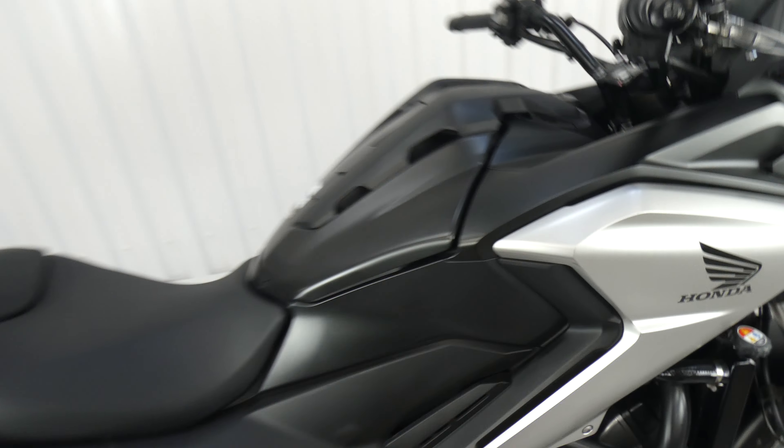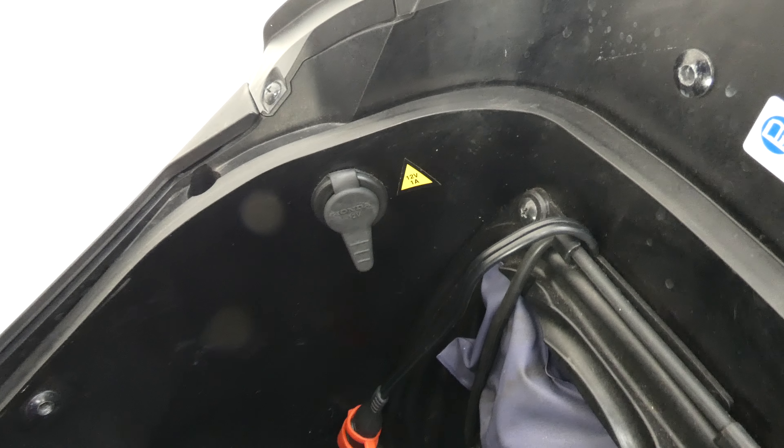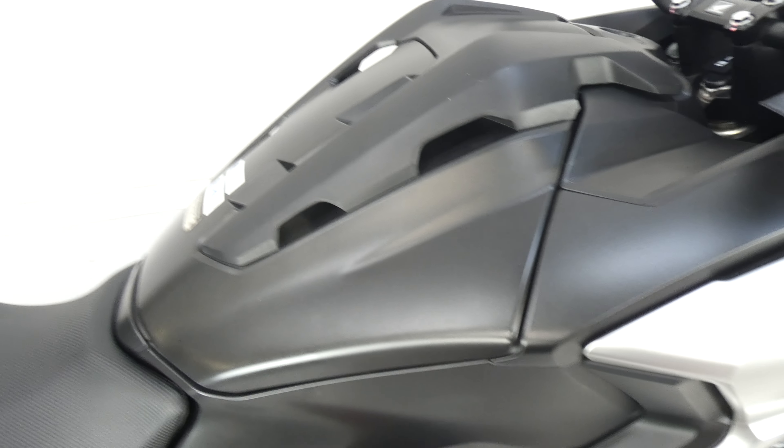It's got this fantastic storage where the tank would normally be. The toolkit's in there, there's a battery tender and a power takeoff, and it doubles as a rack as well so you can clip things on there.